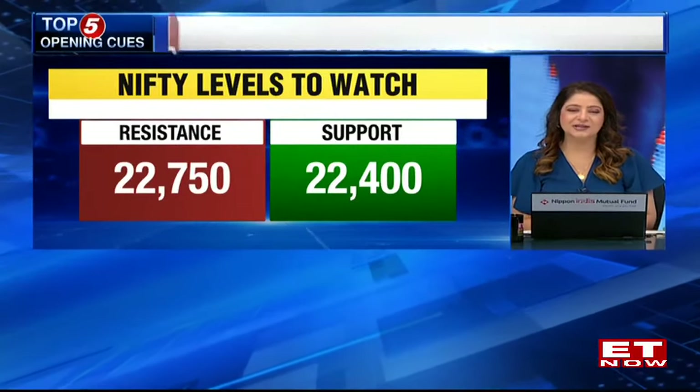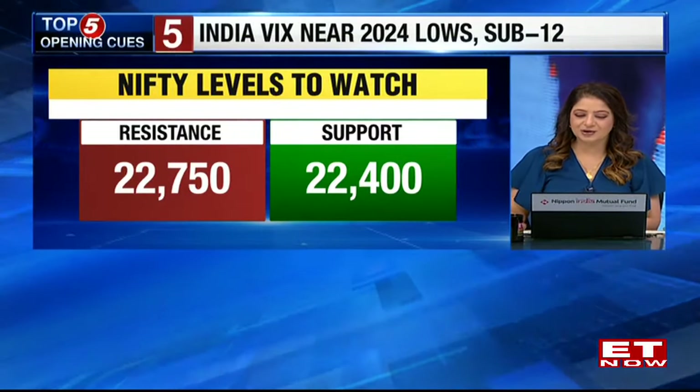Kunal joins in the studio as well. Good morning, Kunal. Index after index, stock after stock — it's a long list of all-time highs.